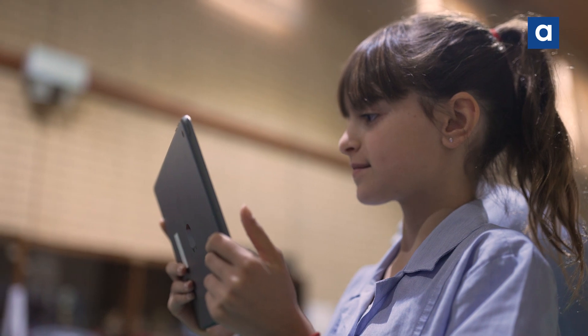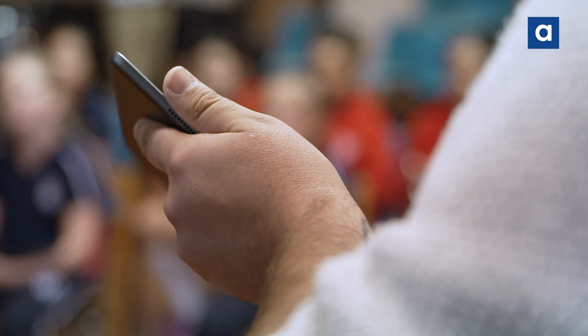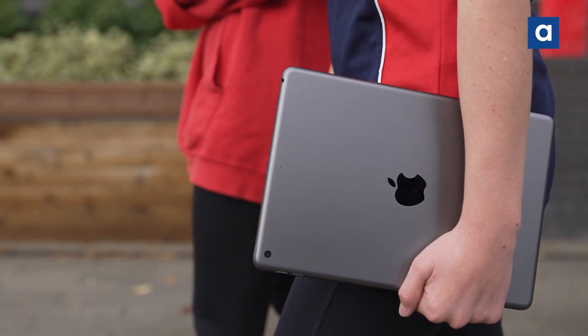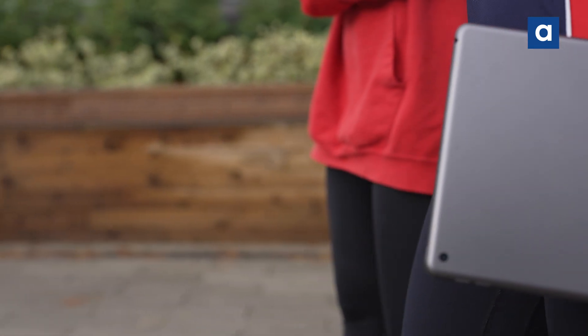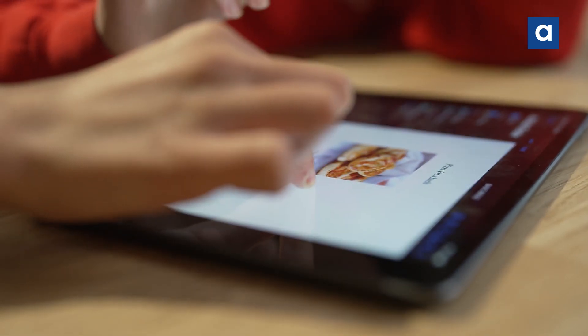I definitely want another iPad when I go to university because I've found it so helpful — taking photos of homework, not having to carry so much stuff, and it's so easy for research and saving links. There's just so much you can do on iPads and I've definitely found it very helpful.